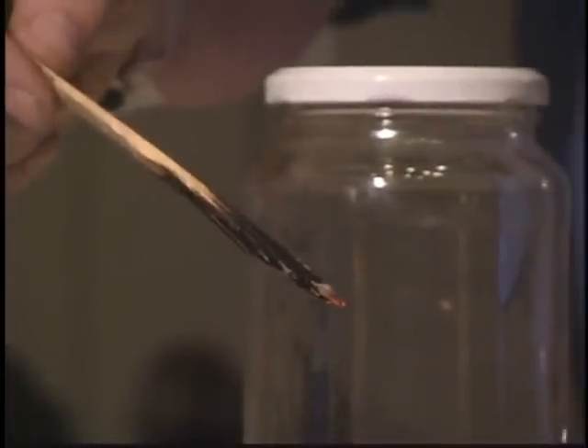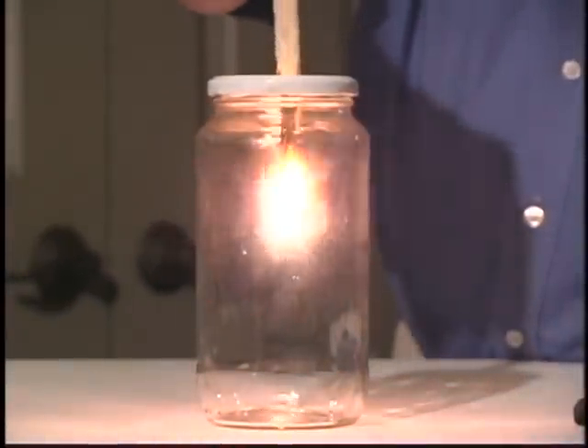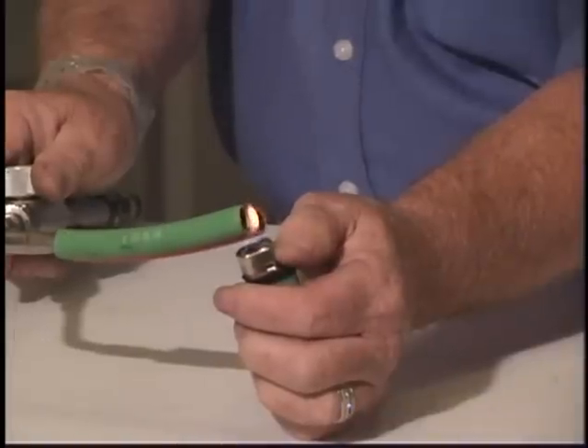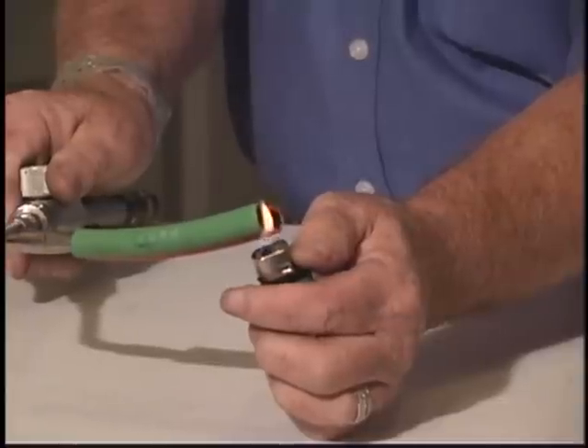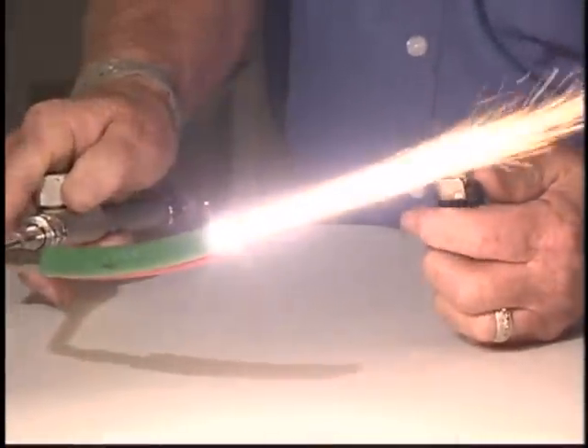The percentage of oxygen in the glass jar is above 50%. Materials such as wood that will burn in air burn violently in an oxygen-enriched atmosphere. Materials such as oxygen hose that will barely char when exposed to a direct flame will burn rapidly when exposed to a flow of pure oxygen.